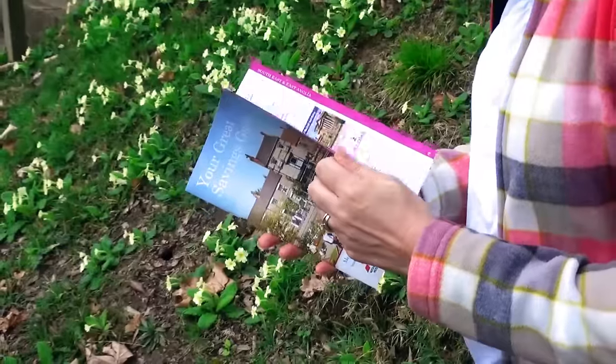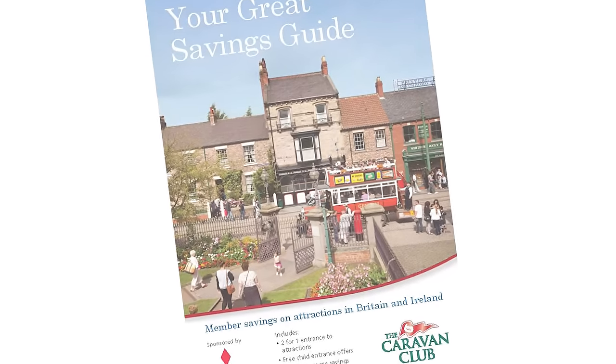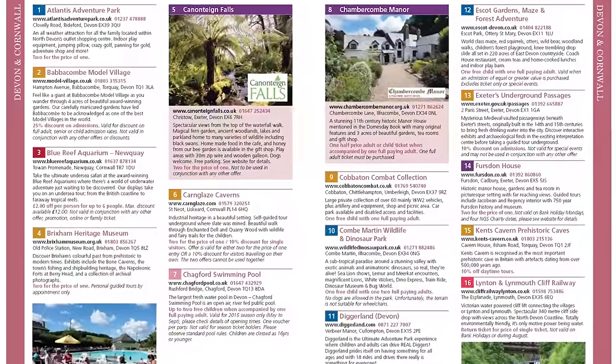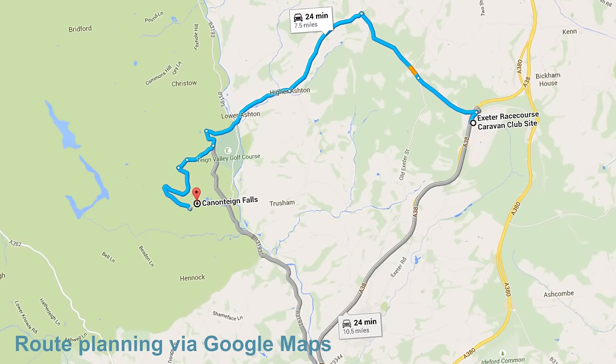I took my copy of the Your Great Savings Guide with me, which features exclusive Caravan Club member discounts and offers. One of the many attractions available, with an offer of two for the price of one on entrance, was Canantine Falls — very handy as it's only a short drive from the site.